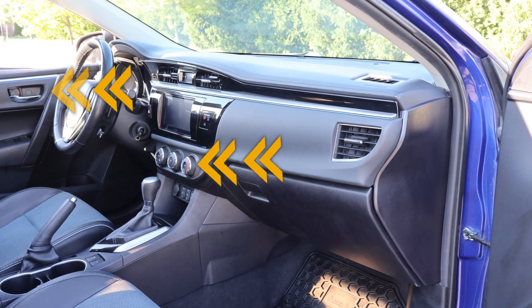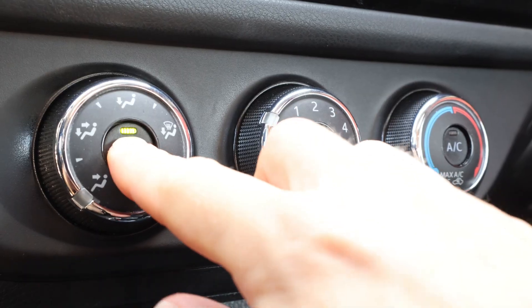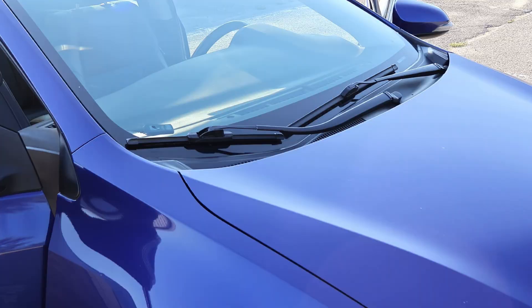Hey everyone, today we'll examine how air circulates in a 2014 Corolla, with and without recirculation. Let's turn the blower on and follow the airflow.